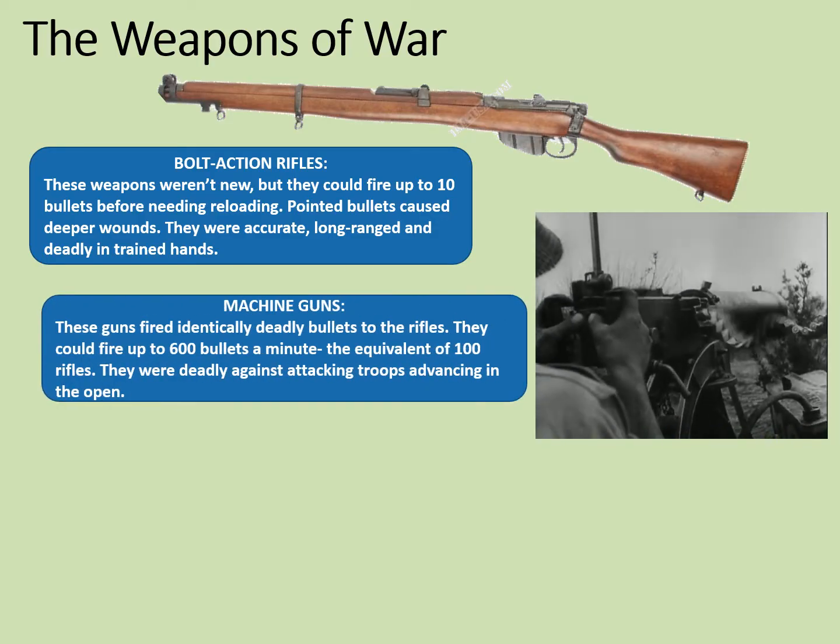More famously in the First World War is the machine gun. These guns fired identically deadly bullets to the rifles — in fact, the very same ammunition was used. The difference was that they could fire up to 600 bullets a minute, the equivalent of 100 rifles. They were deadly against attacking troops advancing in the open, as was so often the case in World War I.